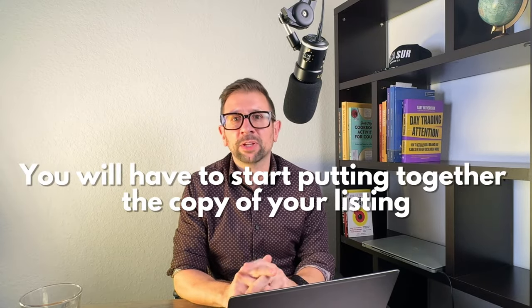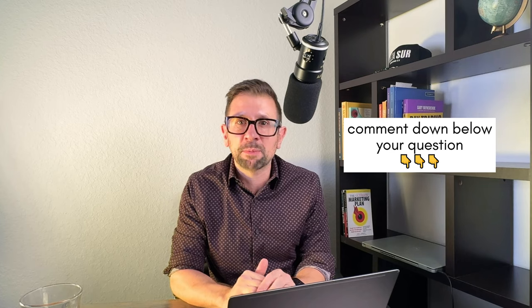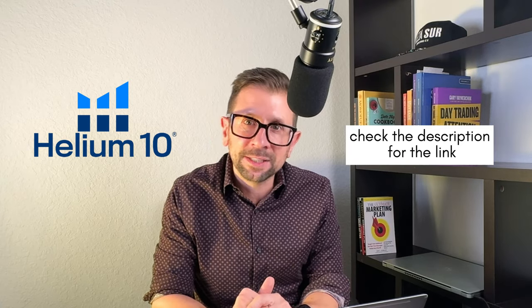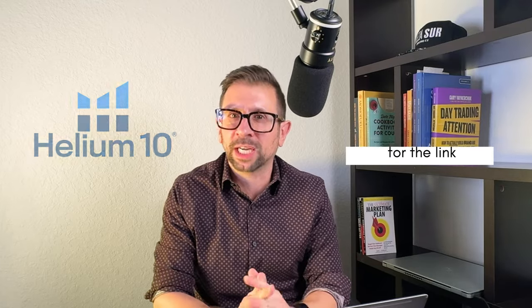Next, put together the copy for your listing — think SEO, search engine optimization. You'll need an optimized title, bullets, and backend keywords. One tool I recommend for this research is Helium 10; it will do the heavy lifting for you. Check out the link in the description for a discount. I use that software every single day.